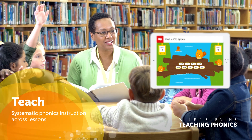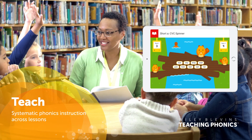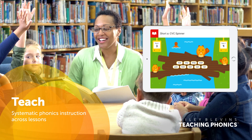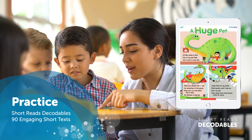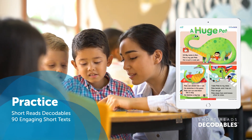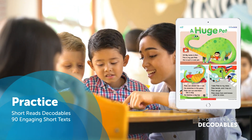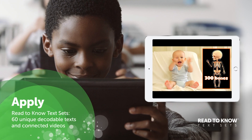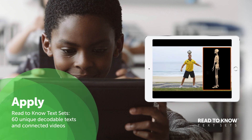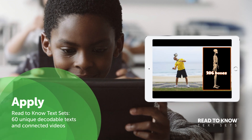The Wiley-Blevins Teaching Phonics module offers systematic phonics instruction using best practices in foundational literacy. In Short Reads Decodables, children practice decoding engaging short texts that target phonics skills. Read-to-Know text sets cement phonics skills with connected decodable text sets and videos that link thematically to help students apply learning.